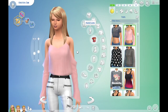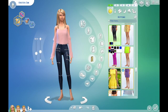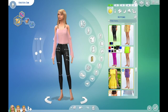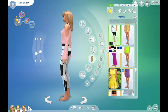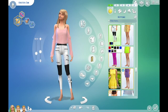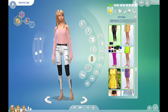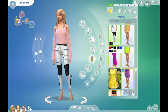Next we have the leather pants, which you might have seen right here. These are actually something I've been digging lately. They come in many different colors — I really like the purple one. I have it on Cassandra Goth. If you haven't seen that picture I posted on Twitter, you can go ahead and follow me; the links are down in the description below. These leather pants are really cute and I really dig them.